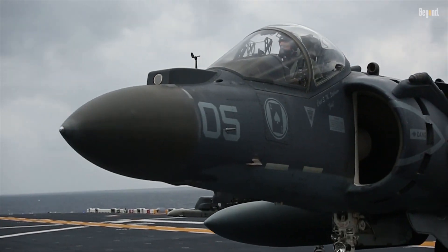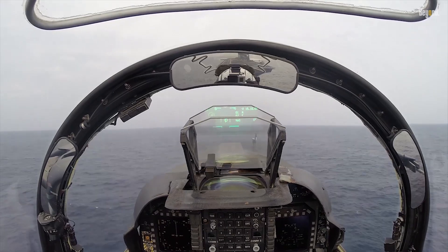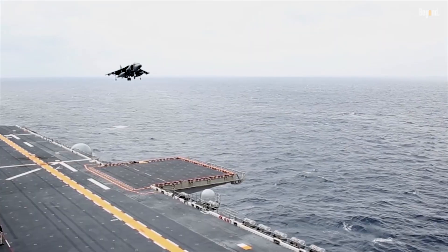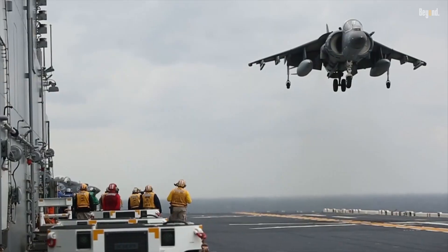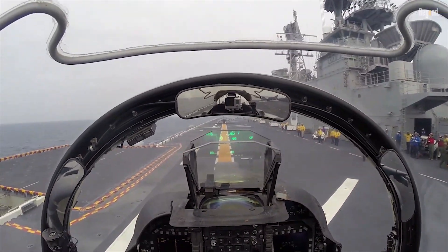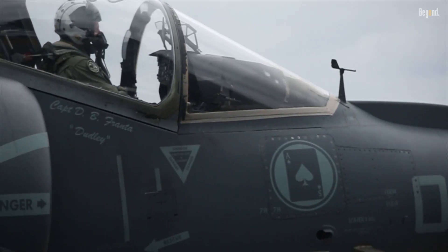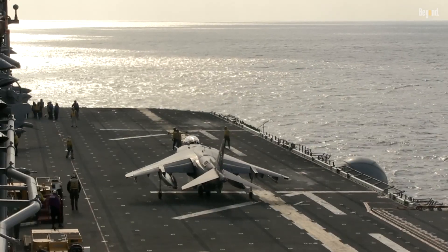Moreover, the Harrier II incorporates advanced avionics systems that improve situational awareness for pilots. It features a large multi-purpose display taken from the F/A-18 Hornet, which provides critical information regarding radar warnings and weapon delivery checklists. These enhancements reduce pilot workload and improve overall mission effectiveness, allowing operators to focus on executing their tasks during complex combat scenarios.